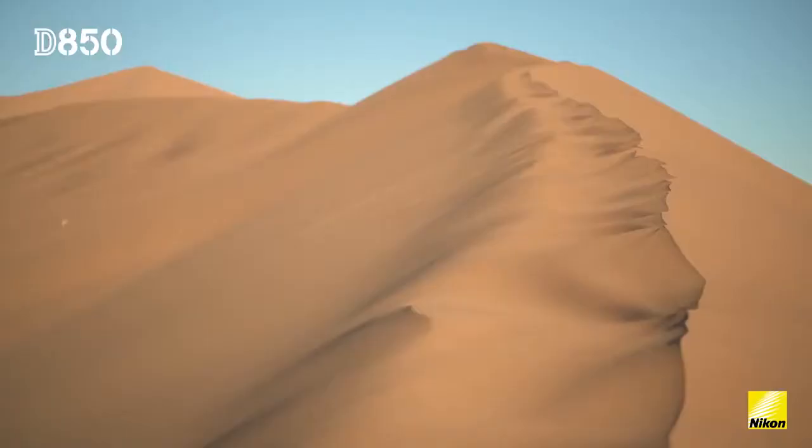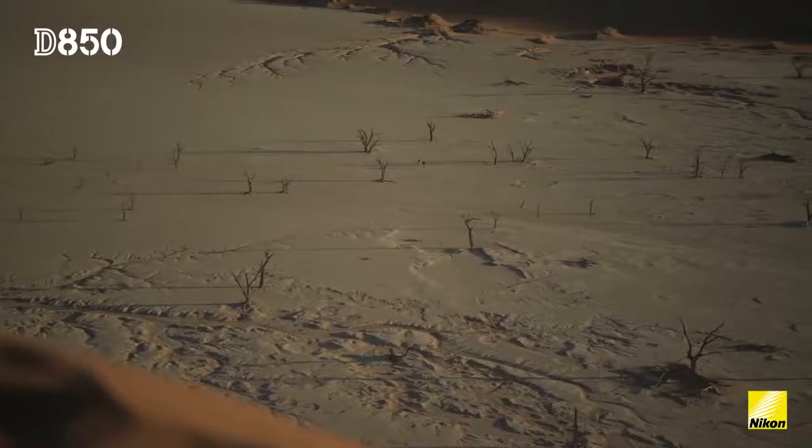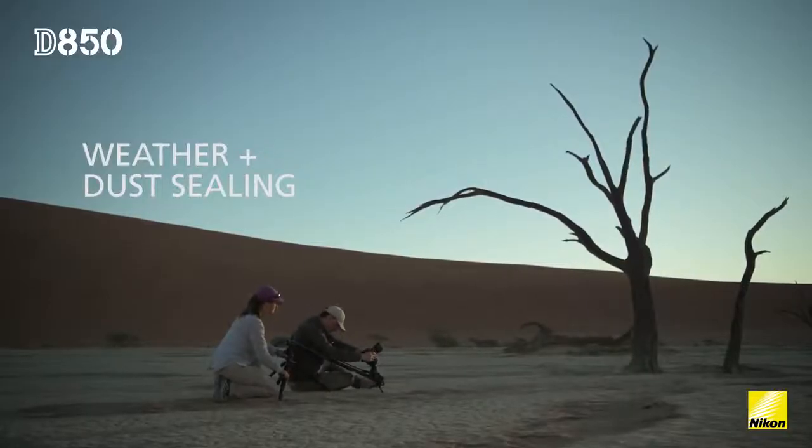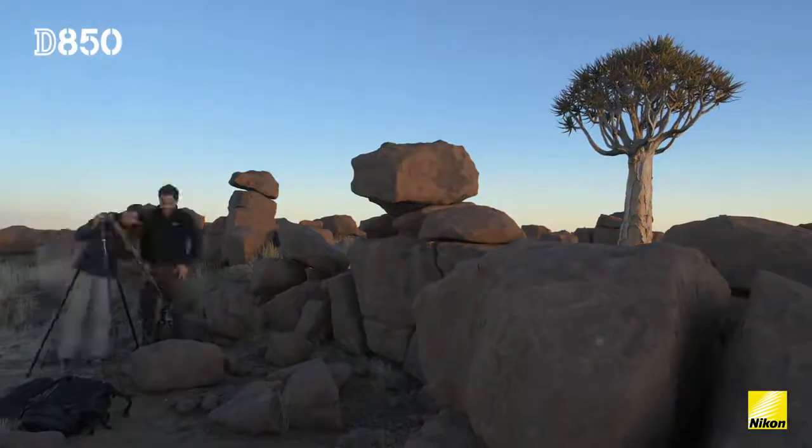It's a very harsh environment — the temperatures get either super hot or very cold. It can be very windy, and when it's windy here you'll notice because it gets extremely dusty. You really need a camera that can handle those sorts of conditions. So far we have not experienced any problems whatsoever.